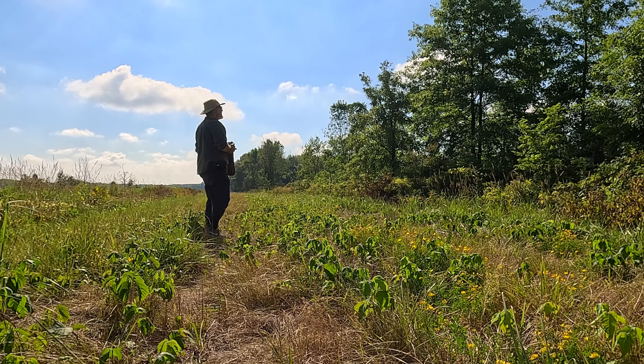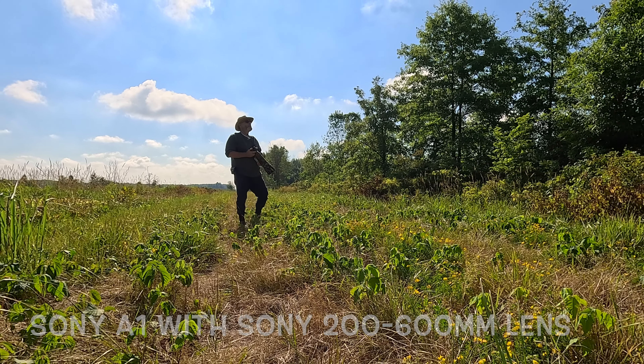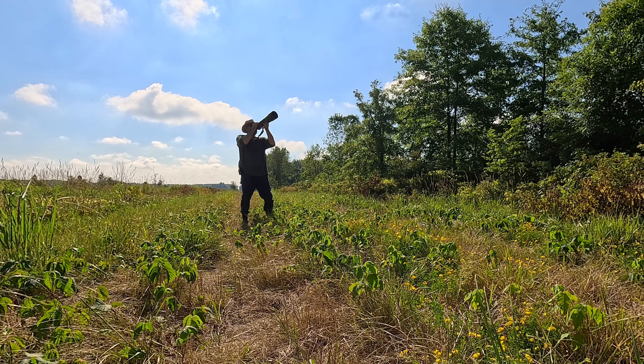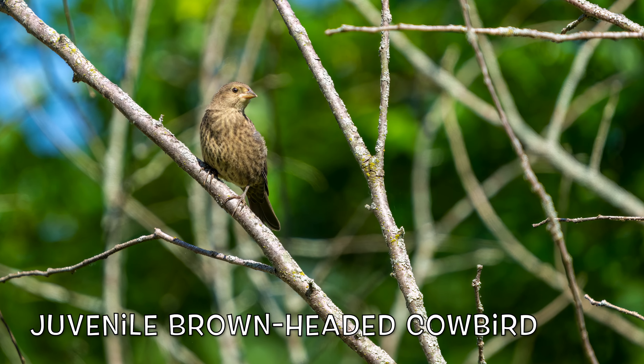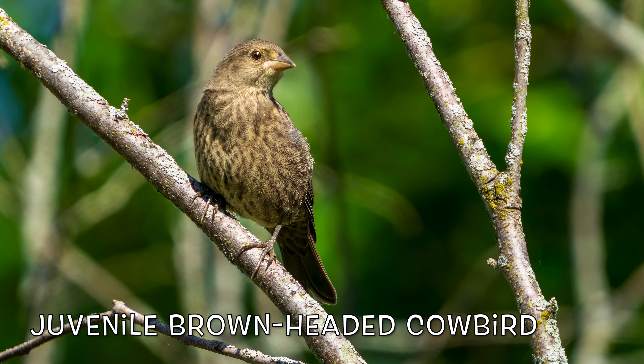I was so happy to finally find that little warbler. Then I saw a juvenile brown-headed cowbird. It appeared to be watching me with great interest as I chased that little warbler through the trees.